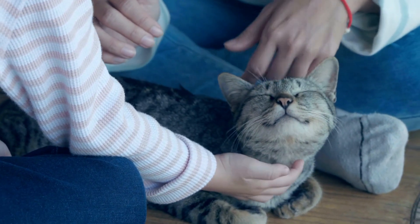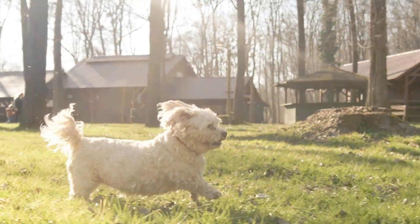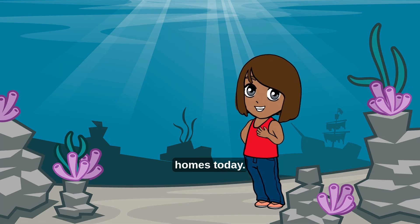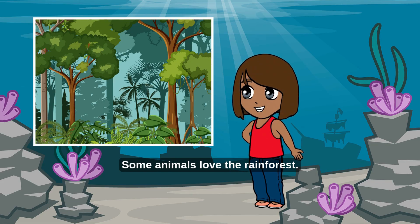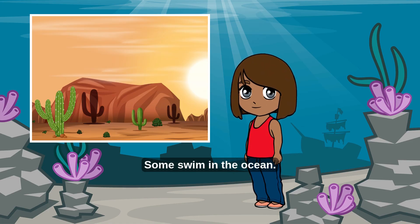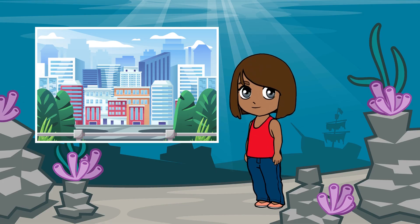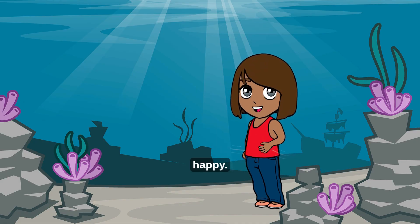Do you have any animal friends at home, like a cat or a dog? Wow, we visited so many animal homes today! Some animals love the rainforest, some live in the deserts, some swim in the ocean, and some even live in cities. Every animal has a home that helps it stay safe and happy.